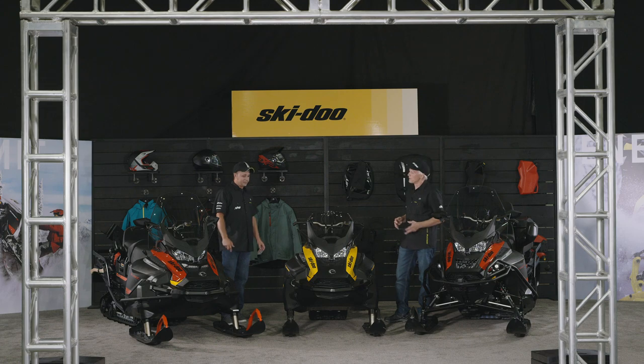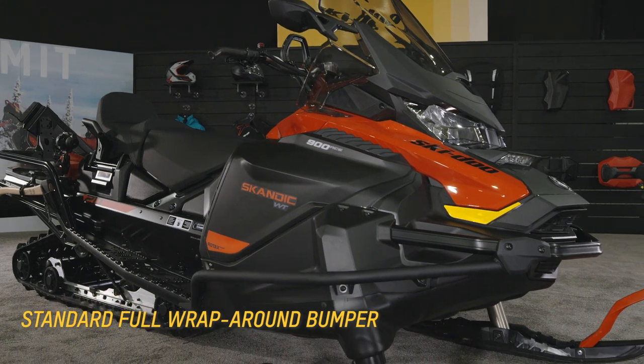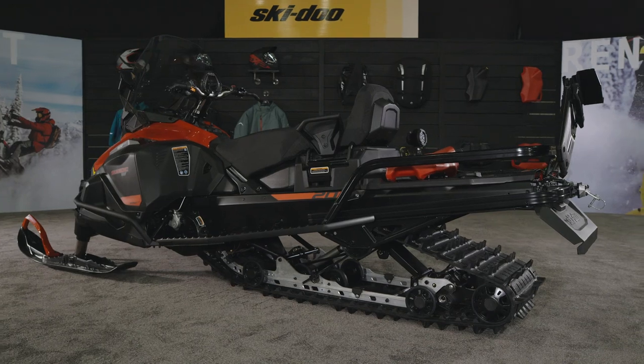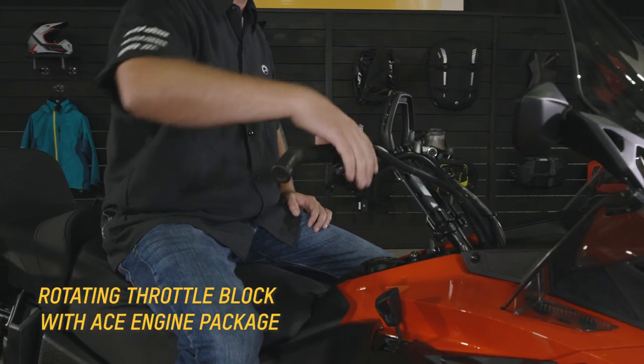Where does the Scandic Wide Track fit in for most guys? In my mind this is the purebred workhorse of the snowmobile world. If you're running power lines working for the cable company in the winter, or you're running a ranch and you have to haul heavy hay bales and move a lot of equipment, this is your horse to get it done.